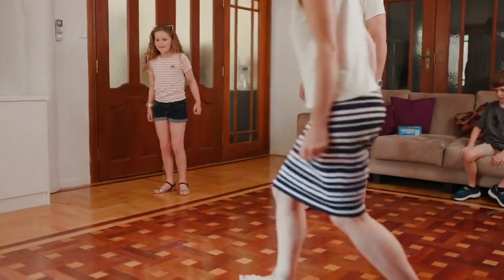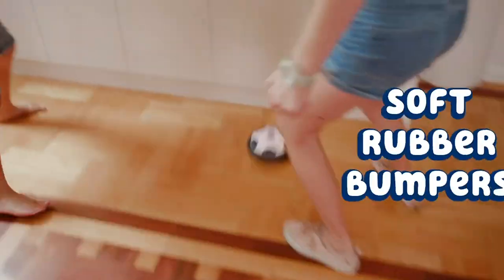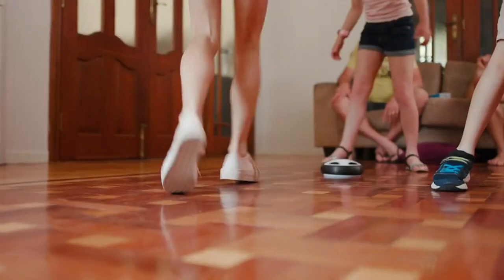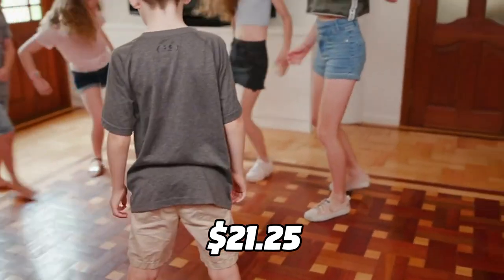You can play soccer with them or use them as bowling balls, hockey pucks, or anything else you can imagine. They're easy to use, durable, and battery-operated. They're also very affordable, costing only $21.25 for the set.